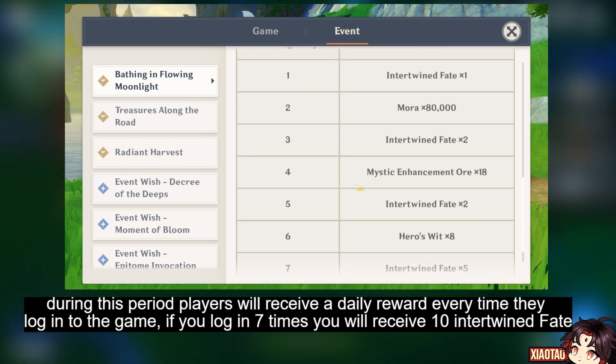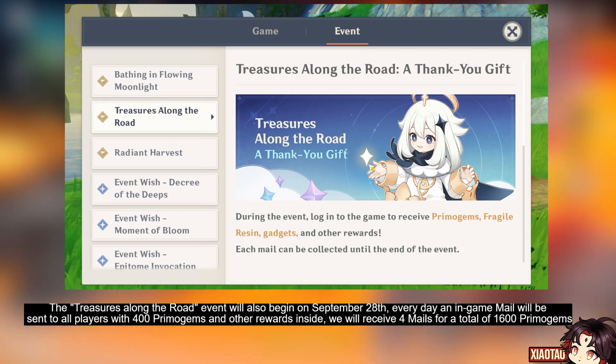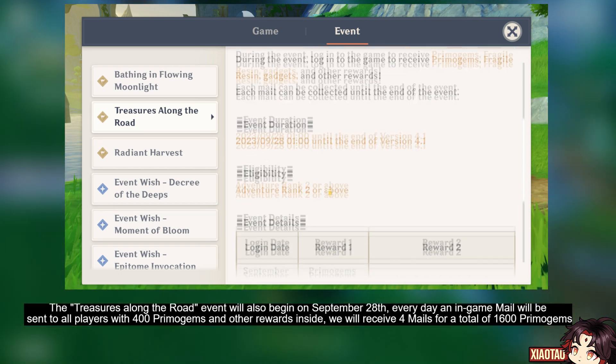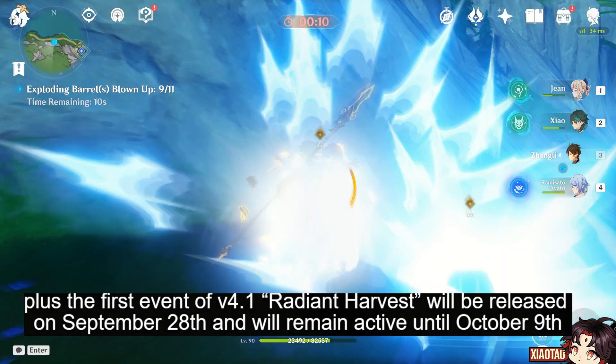If you log in seven times, you will receive 10 intertwined fate. The 'Treasures Along the Road' event will also begin on September 28th — every day an in-game mail will be sent to all players with 400 primogems and other rewards inside. We will receive four mails for a total of 1600 primogems.